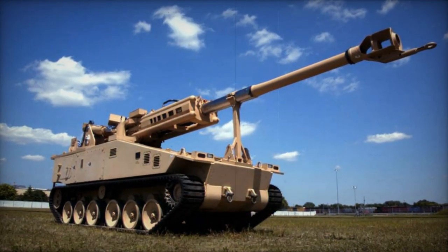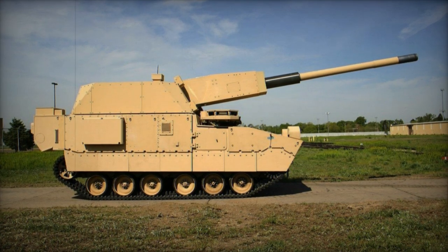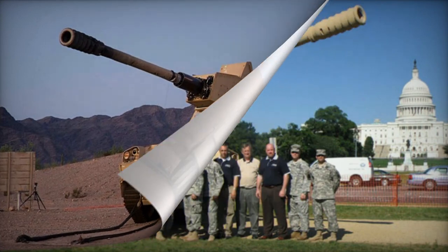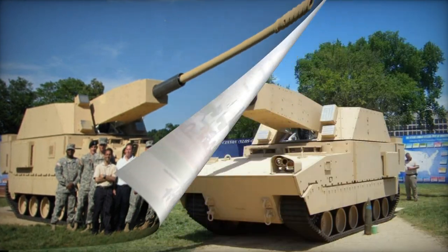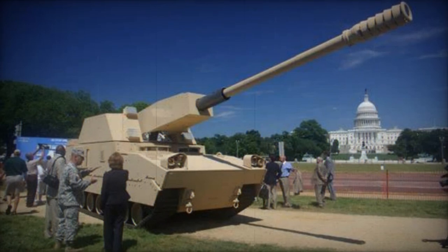Its standard high-explosive projectile had a maximum firing range of 30km. The XM1203 NLOSC was tailored for precision strikes on both individual targets and larger areas. The system had the capability to engage in multiple-round simultaneous impact firing. Additionally, the XM1203 could employ precision guided munitions, including the M982 Excalibur extended range GPS-guided rounds. The estimated maximum firing rate was approximately 10 rounds per minute.